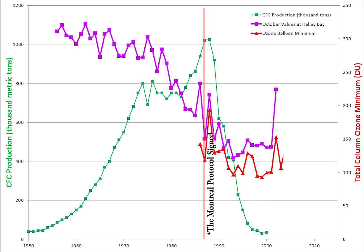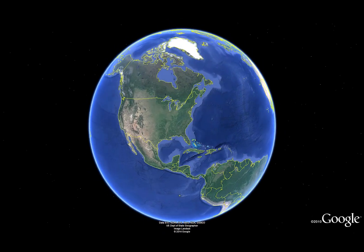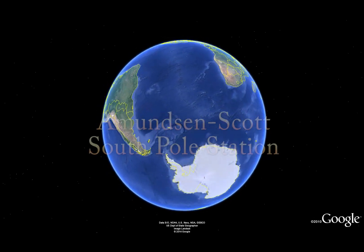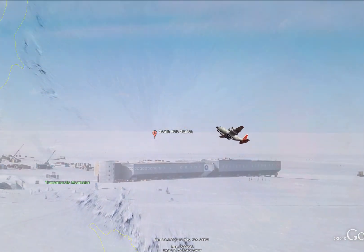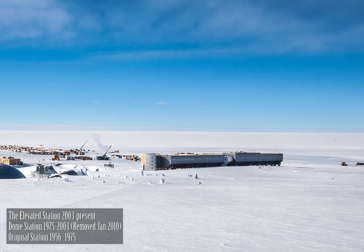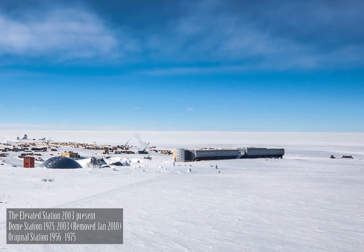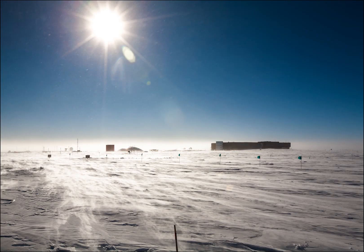Continued monitoring of our atmosphere, the ozone layer, and the annual Antarctic ozone hole need to continue. The South Pole is an ideal location to do this. The Amundsen-Scott South Pole Station was built at 9,300 feet above sea level on top of the Antarctic ice sheet. The site has been continuously occupied since 1956, and is an ideal location for many scientific observations.